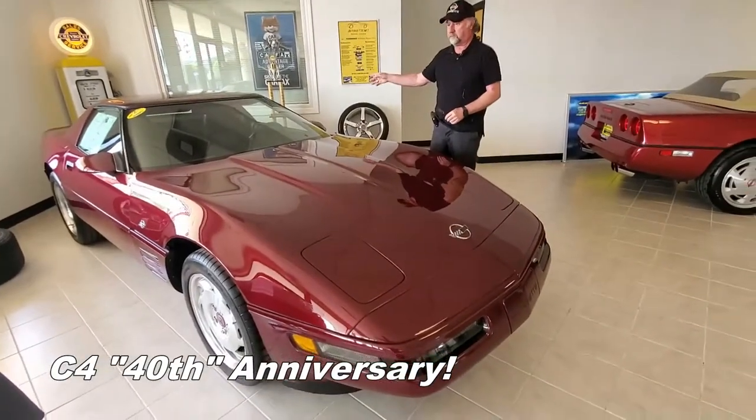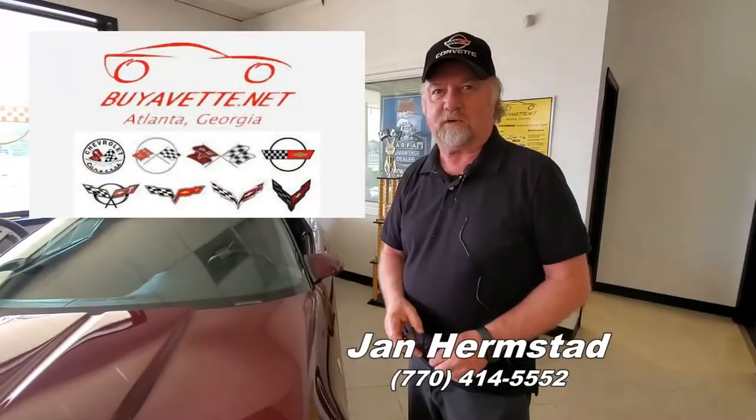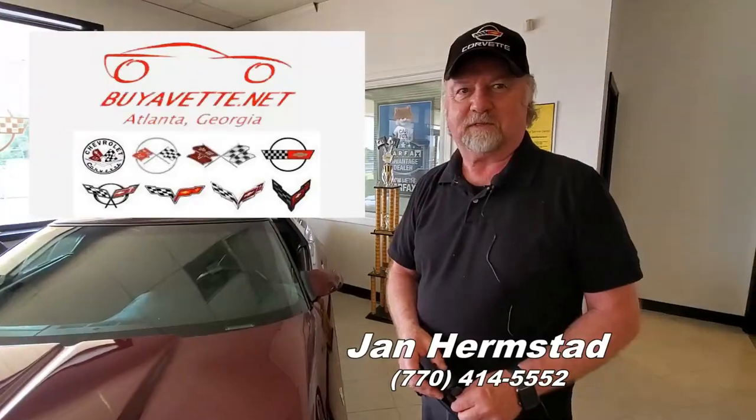It comes with a hard top and a soft top. So come and see me at BioVet — Jan Hermstad — 770-414-5552. Thank you.